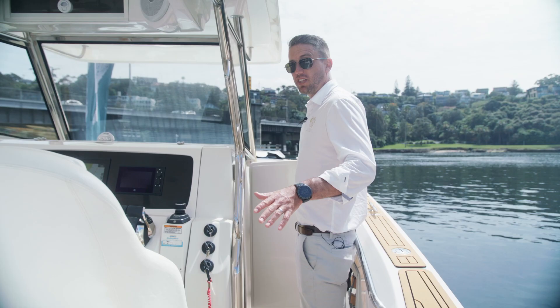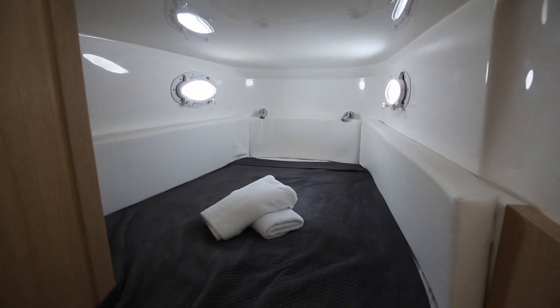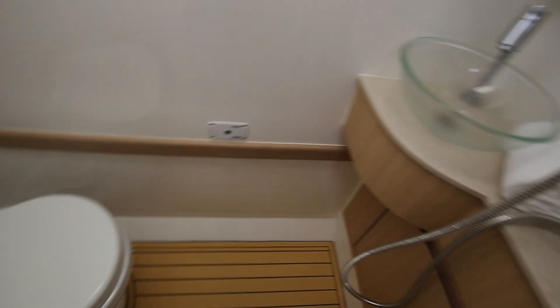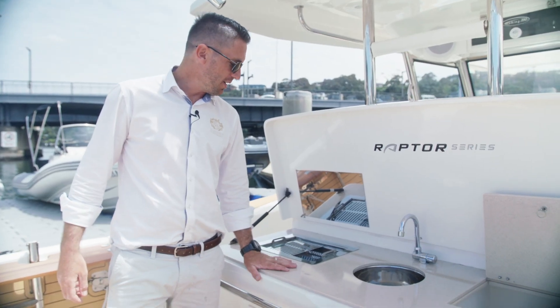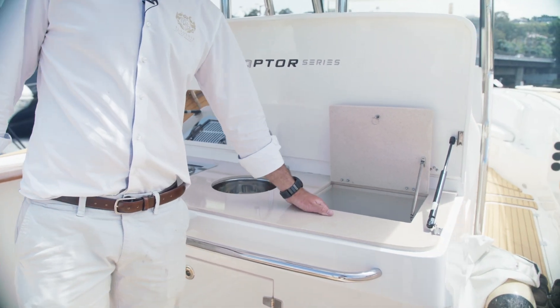Just on the starboard side — you wouldn't think this on a 390 — it's got a queen size bed, shower, and a head. On the back deck, we've got a barbecue boat grill, a sink, and a large icebox.